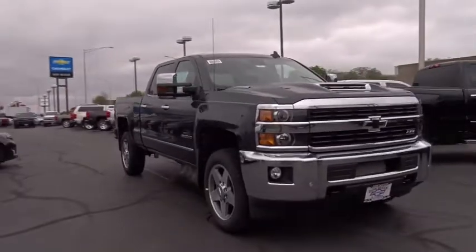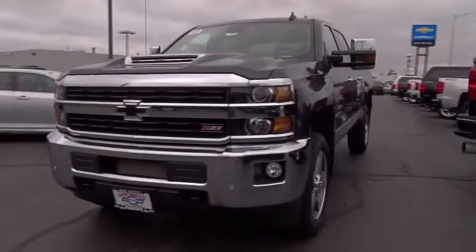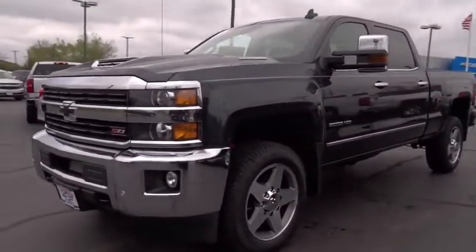The 2017 Chevrolet Silverado 2500 HD. This pickup truck pulls unlike any other. Here are some of this vehicle's great options.